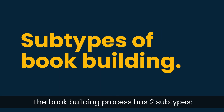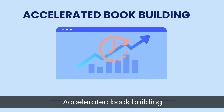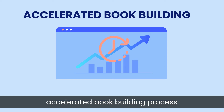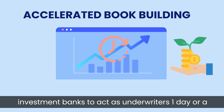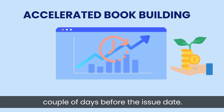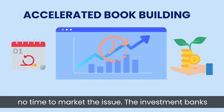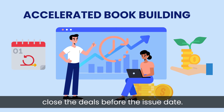The book building process has two subtypes: Accelerated Book Building and Partial Book Building. Subtype 1: Accelerated Book Building. At times, the company may not have the time to go through the entire elaborate book building process. Hence, they may choose the accelerated book building process. In this, the company contacts several investment banks to act as underwriters for one day or a couple of days before the issue date. The issue may be open for a day or two with no time to market it. The investment banks then pitch the issue to their contacts and close the deals before the issue date.